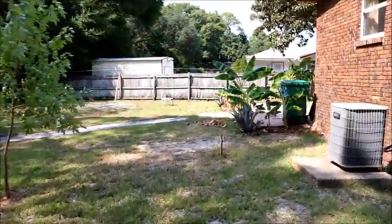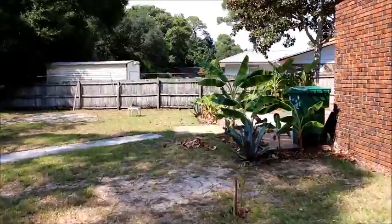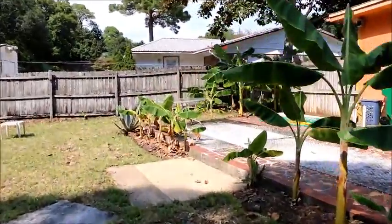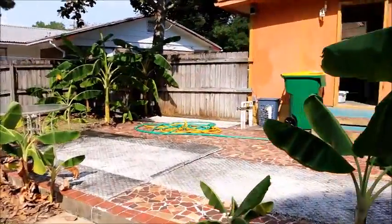I'm hearing thunder but it's to the north of us so we'll be okay. All right, let's go into the house.